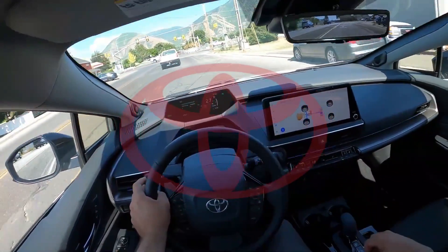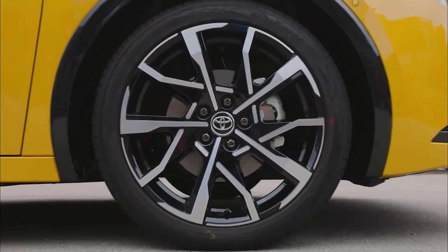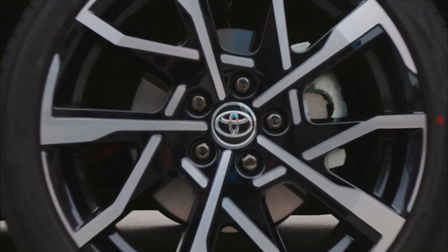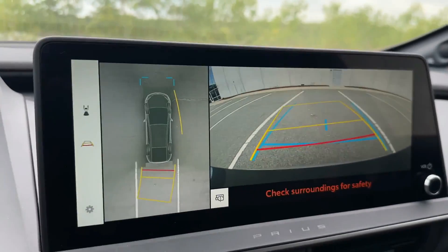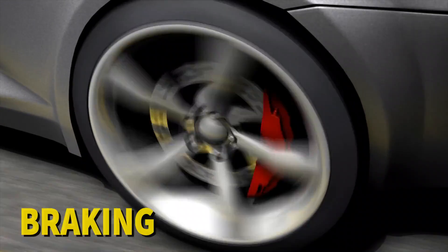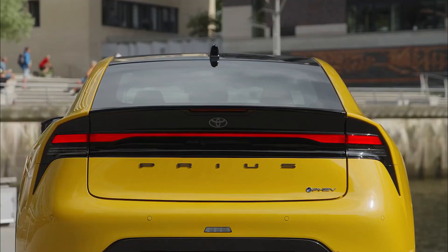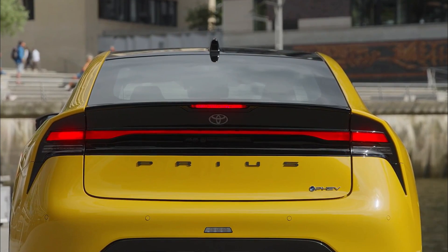The 2024 Prius provides a pleasurable and enjoyable driving experience. The car's upgraded suspension system absorbs road imperfections, allowing users a comfortable driving experience even in adverse conditions. The regenerative braking system, which transforms braking energy into electric power, increases the overall efficiency of the car and enhances the hybrid driving experience.